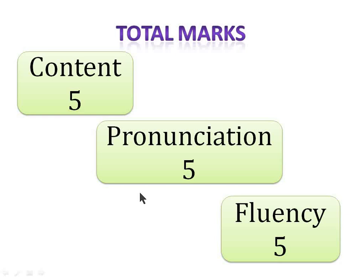Most of the time we make a biggest mistake — we worry only about the content. And this way we lose marks in pronunciation as well as in fluency. So in this video I'll be dealing with how to improve marks in every section of Retell Lecture.